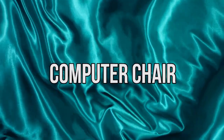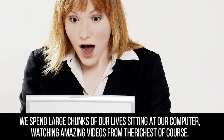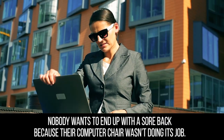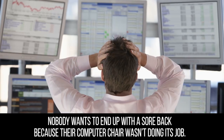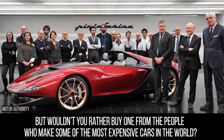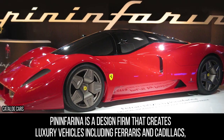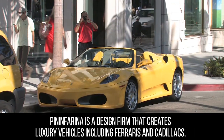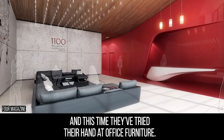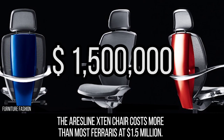Computer Chair. We spend large chunks of our lives sitting at our computer watching amazing videos, so it makes sense to invest in a quality chair. Nobody wants to end up with a sore back because their computer chair wasn't doing its job. Sure, you could buy a chair from a company that specializes in office furniture, but wouldn't you rather buy one from the people who make some of the most expensive cars in the world? Pininfarina is a design firm that creates luxury vehicles including Ferraris and Cadillacs, and this time they've tried their hand at office furniture. The Aris Line X10 chair costs more than most Ferraris at $1.5 million.